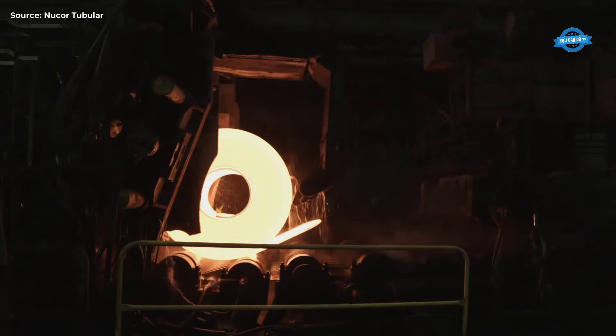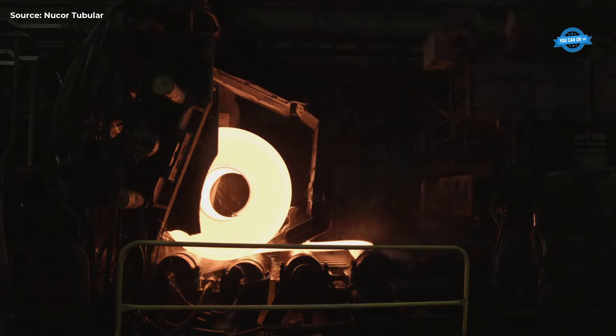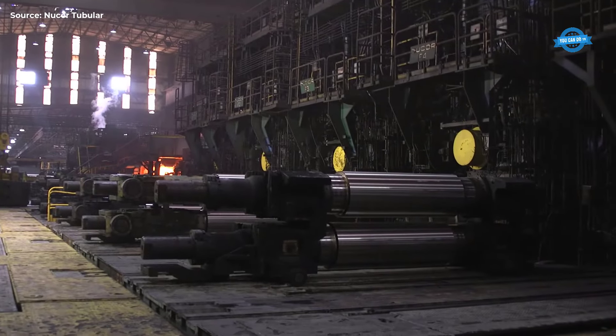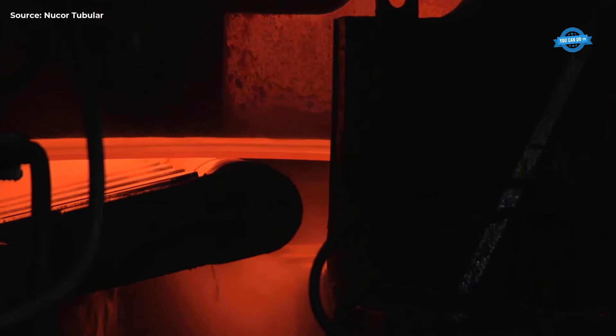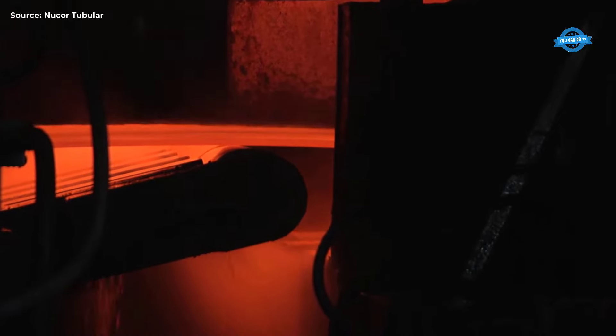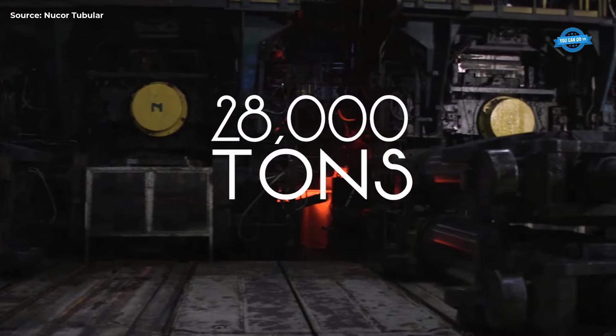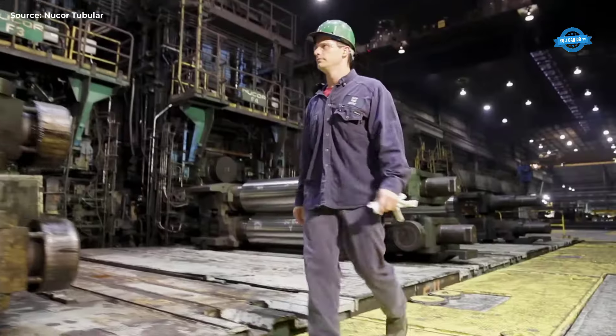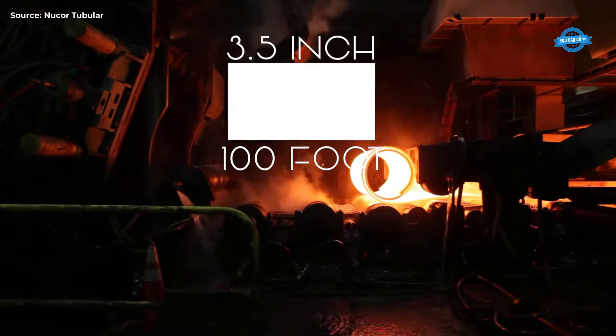Rolling the Slabs. The reheated slabs go through rolling mills where they are subjected to tremendous pressure. This process reduces the slab's thickness and increases its length. For example, a 3.5-inch-thick, 100-foot-long slab can be transformed into a quarter-inch-thick, 1,300-foot-long coiled sheet within minutes.